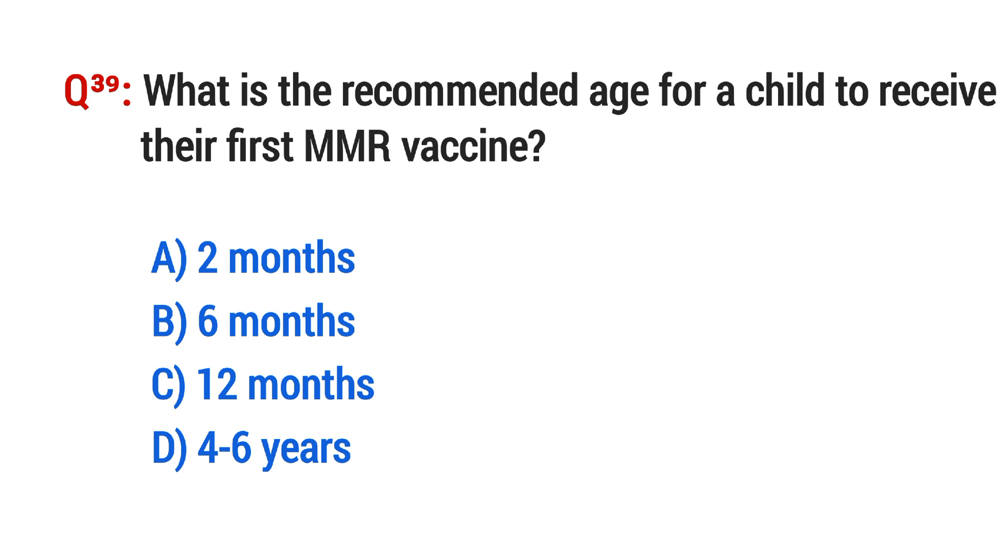Question No. 39. What is the recommended age for a child to receive their first MMR vaccine? The right option is C: 12 months.